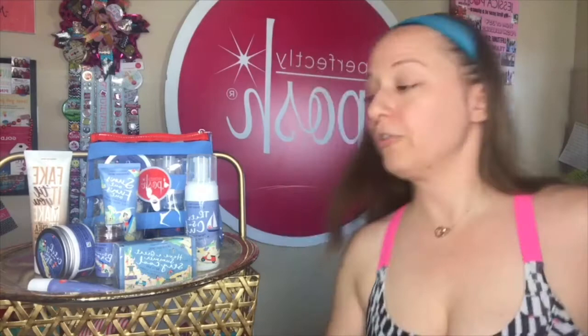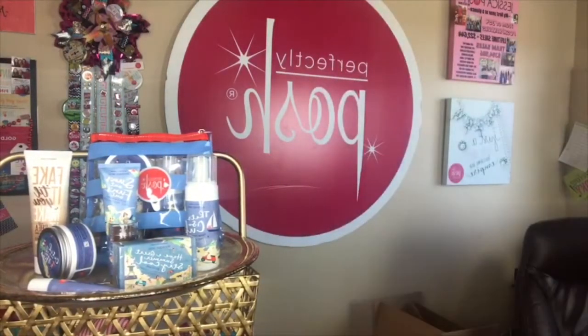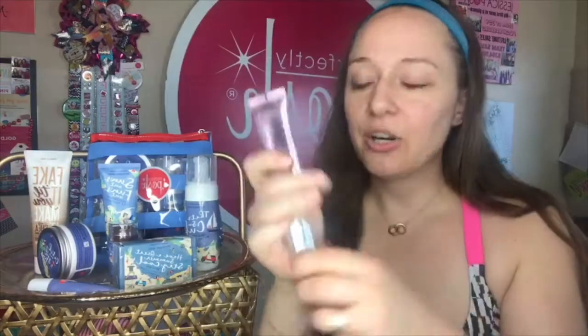I want to grab my foundation so I can put a little on top of it, and then we're going to go in with the bronzer stick. Stick with me — I'll grab my foundation really quick, it'll take about 90 seconds. I had to dampen my beauty blender. I'm going to use my IT Cosmetics CC cream that does have SPF in it, because SPF is important, everybody.